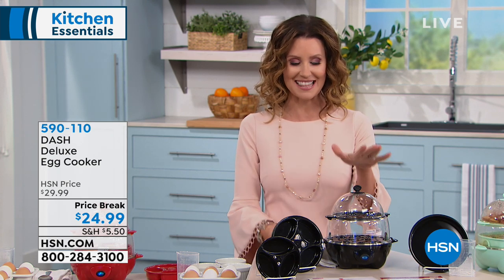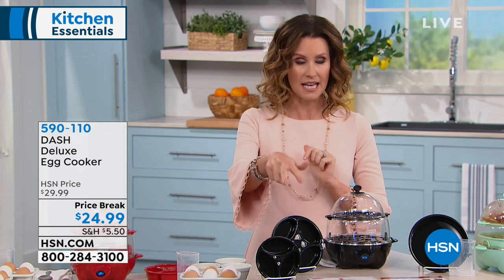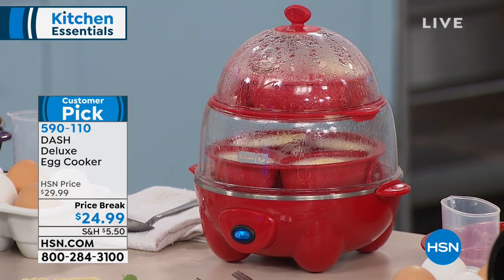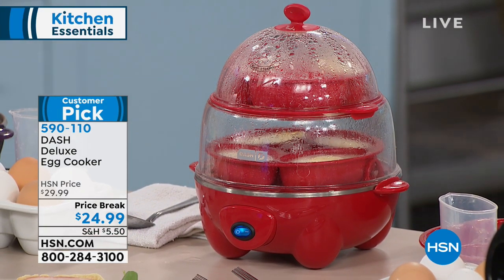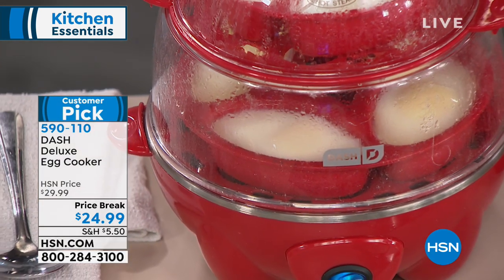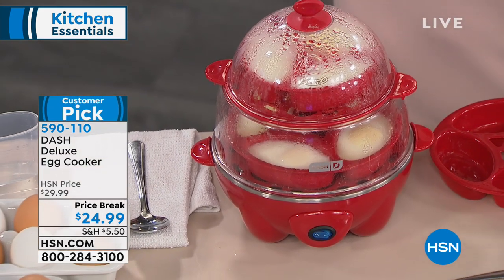It comes in beautiful red or silver. My daughter and I watched the presentation yesterday and she said 'Mom, we need to have that.' The one thing we already do have is this deluxe egg cooker — we use it every single week. This is the deluxe version that cooks one dozen hard-boiled eggs. It also cooks omelets, frittatas, and a lot more. Your deluxe egg cooker for only $24.99 — a big customer pick. We have it in red, black, grape, and aqua.